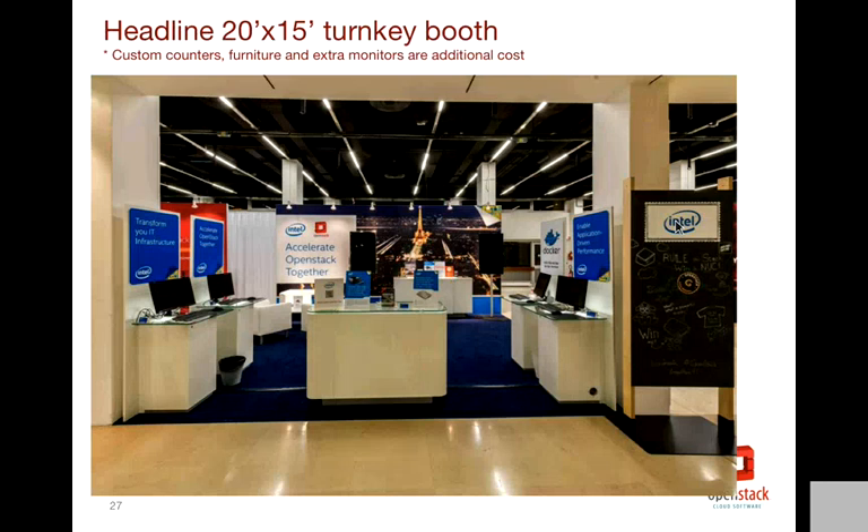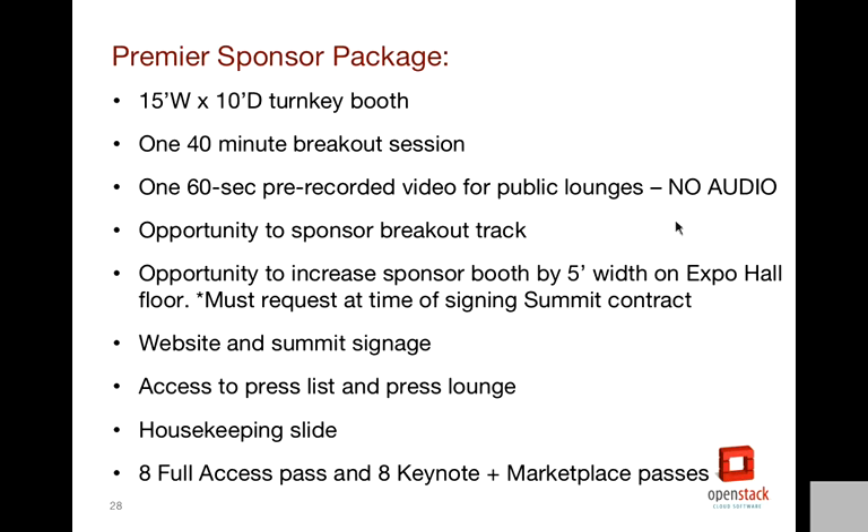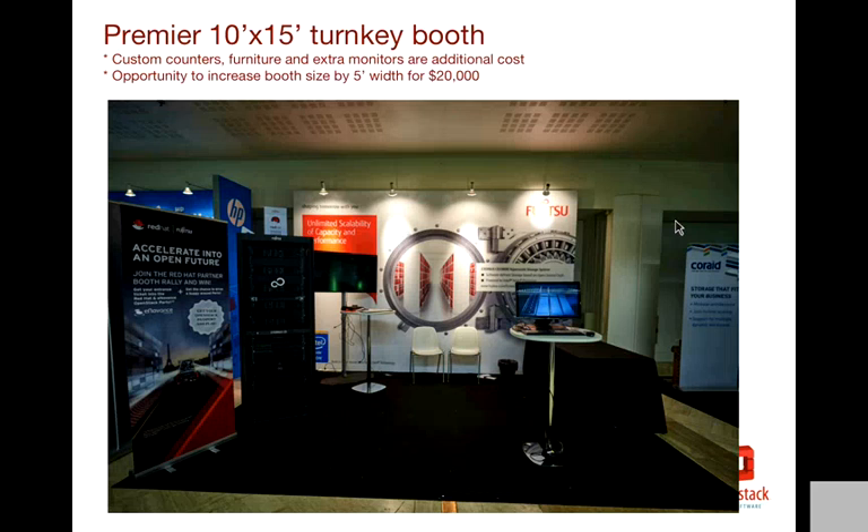This is an example of the Intel headline booth from the Paris Summit. You can add in custom counters and monitors — all of that stuff is extra, but it's kind of a big space. The Premier size is 15 by 10. This one includes one 40-minute breakout session and a 60-second prerecorded video without audio playing on those monitors throughout the venue, as well as the opportunity to add on a half or full-day sponsored breakout track and increase your booth size by 5 feet of width in the expo hall floor. Here's an example of a Premier footprint — and you can upgrade for $20,000 to the larger size.